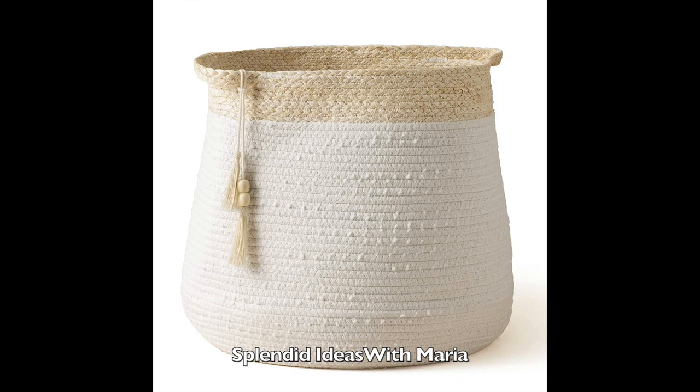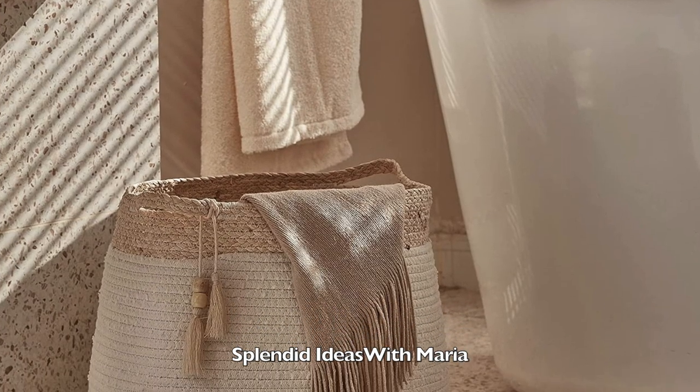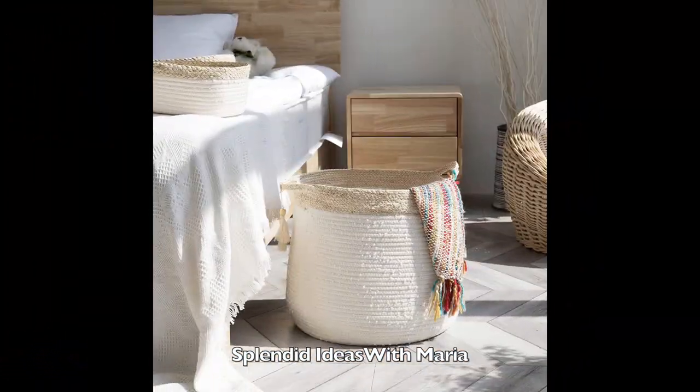Number twenty five is this rope basket with two comfortable handles. This woven basket doubles as storage for nursery, bath, and kids toys. It is baby safe, skin friendly, and made of natural pure cotton thread.